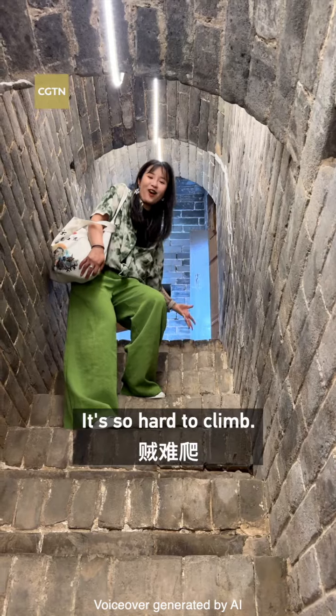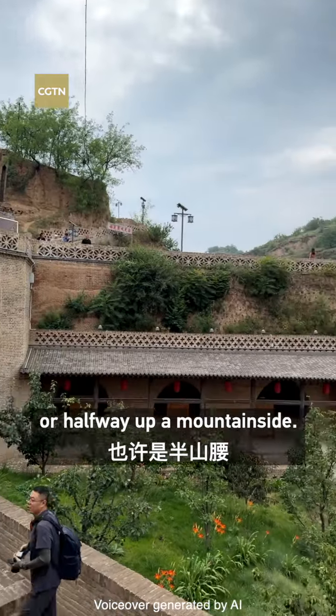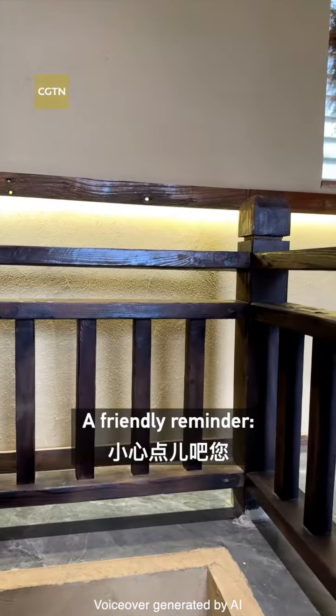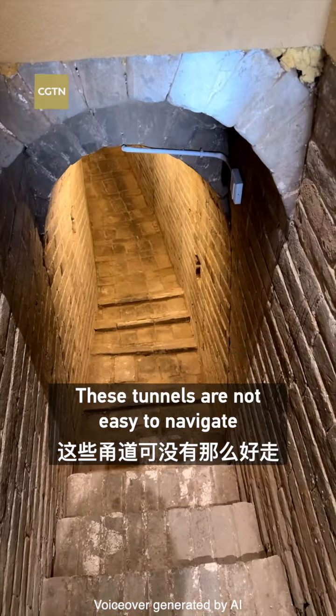Look how high it is — it's so hard to climb. The entrances could be inside a villager's home or halfway up a mountainside. A friendly reminder: these tunnels are not easy to navigate and can be quite tiring.